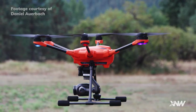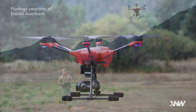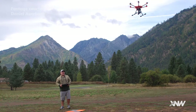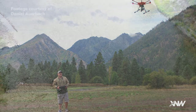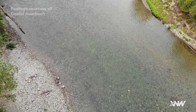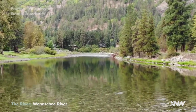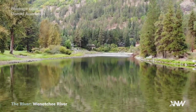How successful has this method been, or how successful do you predict it will be? We're really just beginning the project, but there's reason to believe it will be successful. Idaho has done projects where they've been able to identify redds using drones, and there have also been some studies in Europe that identified fish redds using drones. Based on information we've gathered this summer, we're able to see the river bottom, which is what we need to visualize and count the redds. So there's reason to believe we're going to be really successful.